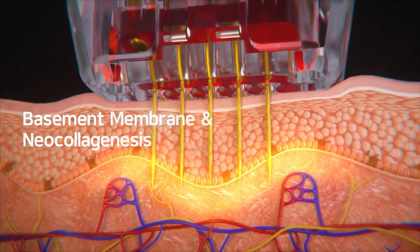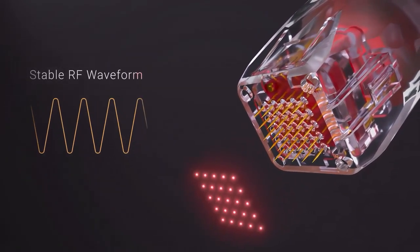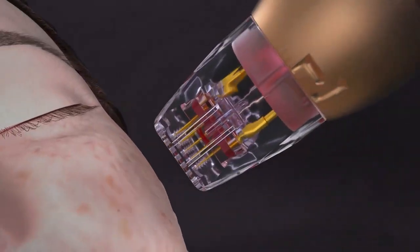It induces neocollagenesis, delivering a constant amount of energy with a stable RF waveform, enabling an effective procedure without side effects.